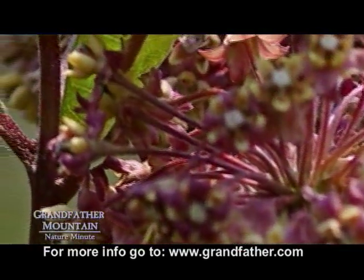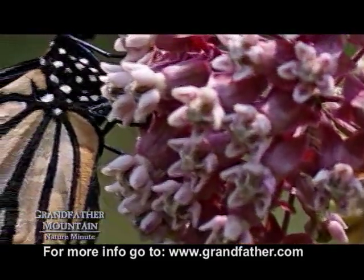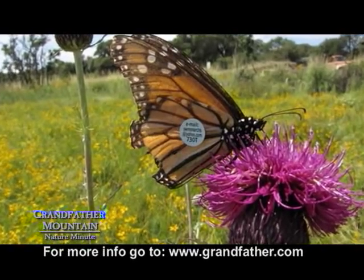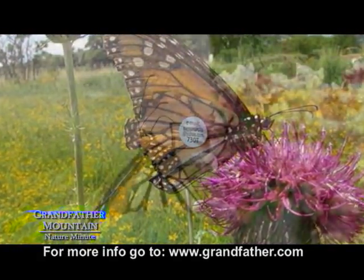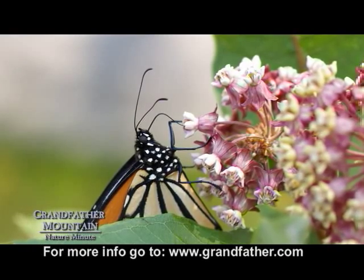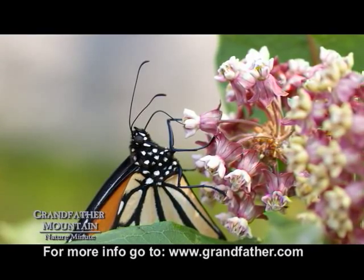Milkweed is the exclusive host plant for the monarchs to lay their eggs as well as to provide food for the caterpillars. This toxic milky sap of this plant is deadly to most other animals. However, the monarchs have adapted to survive off this plant and in turn also becoming toxic if they are eaten by birds or other animals that feed on butterflies.